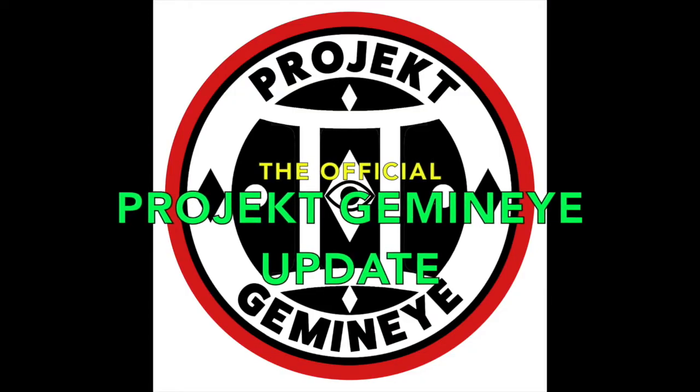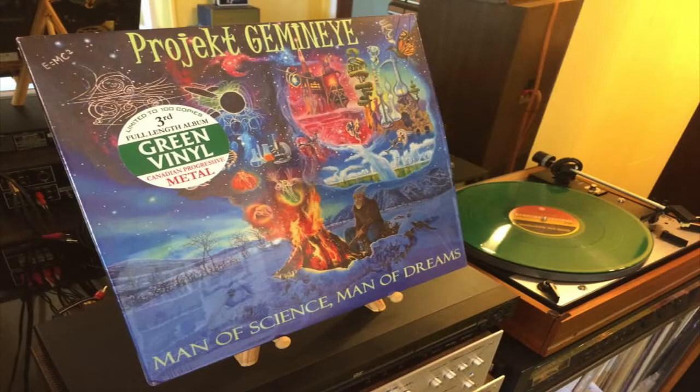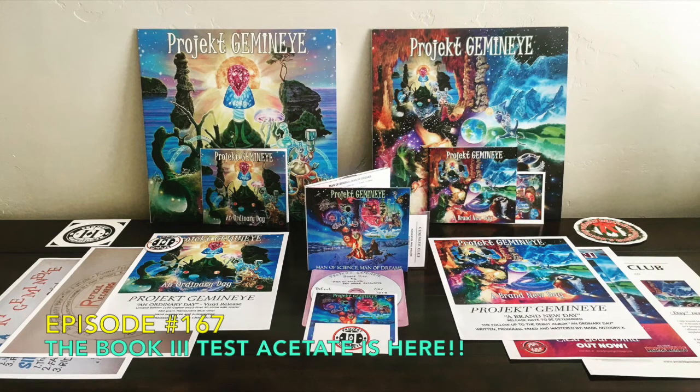This is the Project Gemini Update, your source for all things Project Gemini, brought to you by Riffical Records. And here's your host, Mark Anthony Kaye. Greetings and welcome to episode 167 of the Project Gemini Update. It's been a long time since my last update — three weeks from what I see on my YouTube channel. I apologize. It's not because there hasn't been anything going on; there's been a lot going on. I figured I would do an update now because I have some good news.